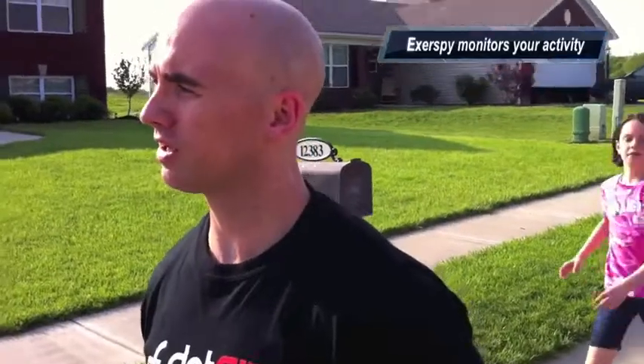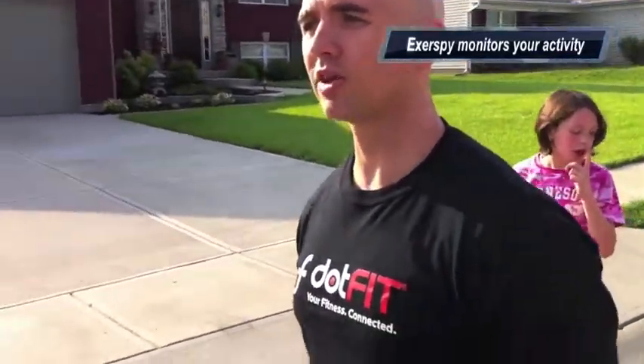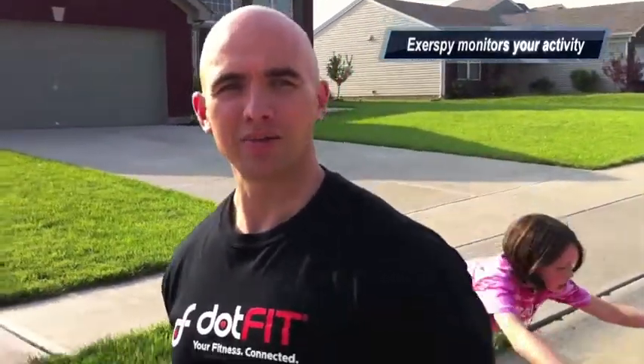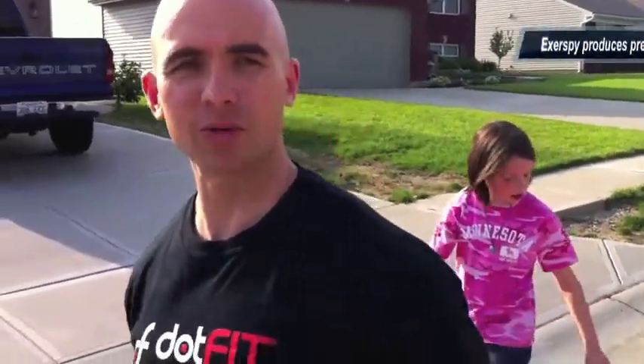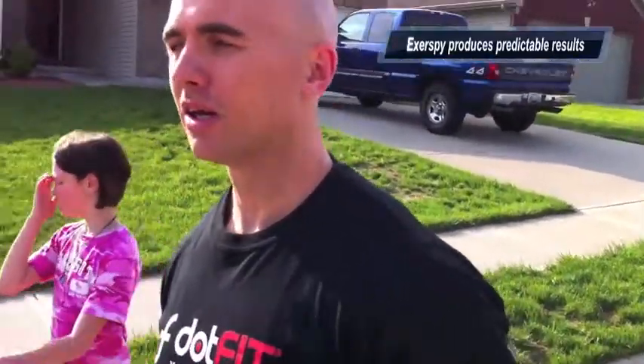With your food logging you can monitor the amount of food you take in, but you also need to know how many calories you're burning to monitor calories in versus calories out. For instance, if we're in a 500 calorie deficit, we need to know how many calories we're burning so we know how many we should be taking in.